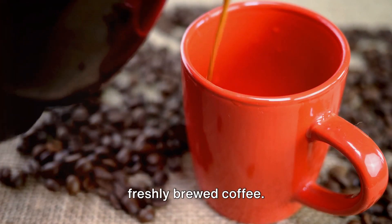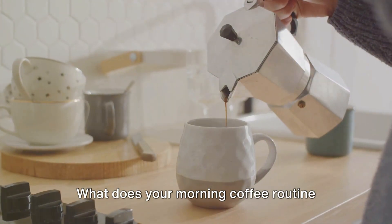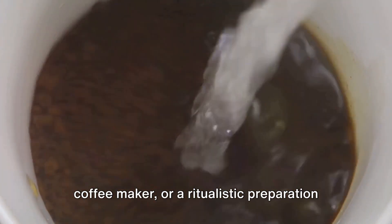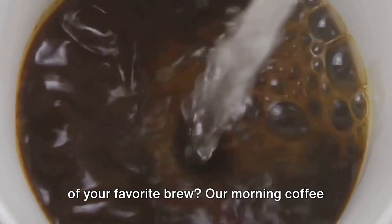Imagine waking up to the aroma of freshly brewed coffee. What does your morning coffee routine look like? Is it a quick dash to the coffee maker, or a ritualistic preparation of your favorite brew?